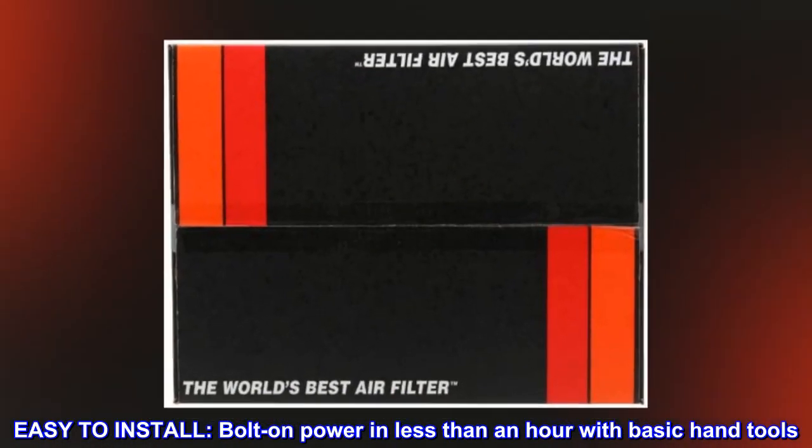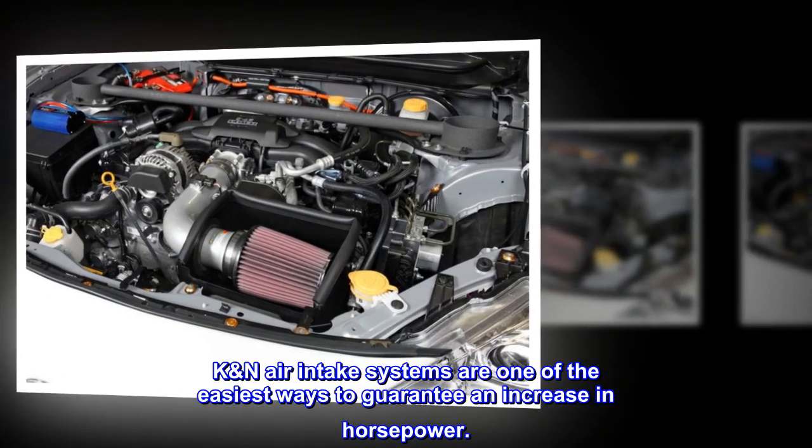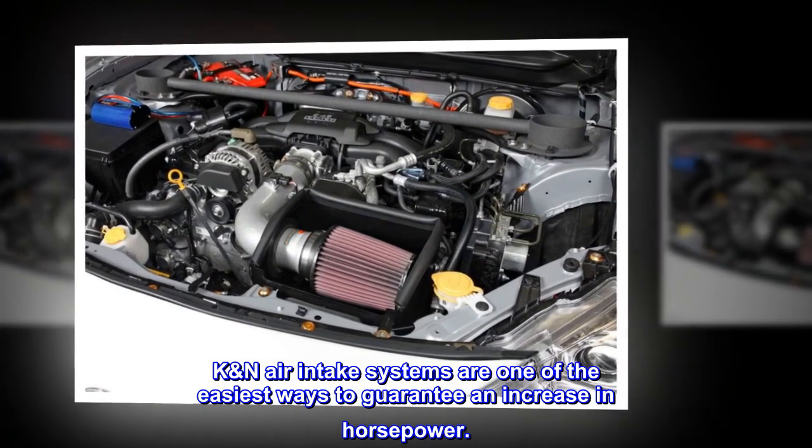Easy to install. Bolt on power in less than an hour with basic hand tools. K&N air intake systems are one of the easiest ways to guarantee an increase in horsepower.